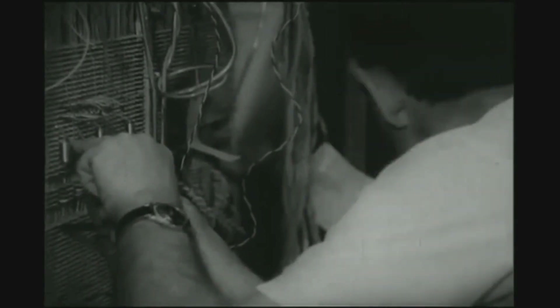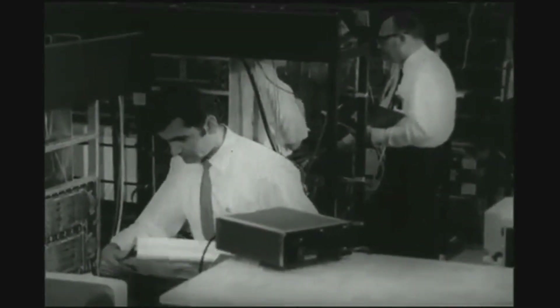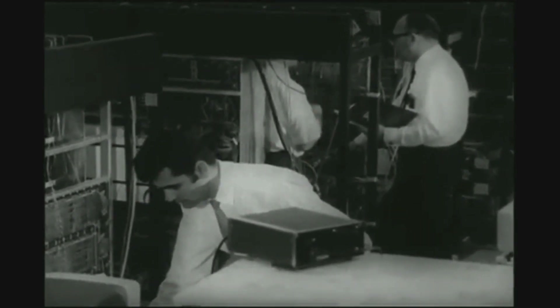This film is a status report, not an explanation of characteristics, speeds, or capacities. Rather, we want you to know where the B6500 stands today, how we got to this point, and introduce you to some of the people who made it possible.